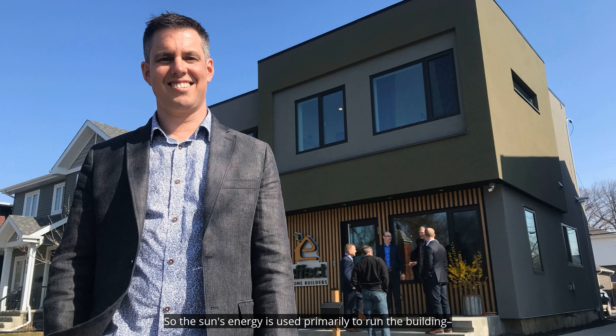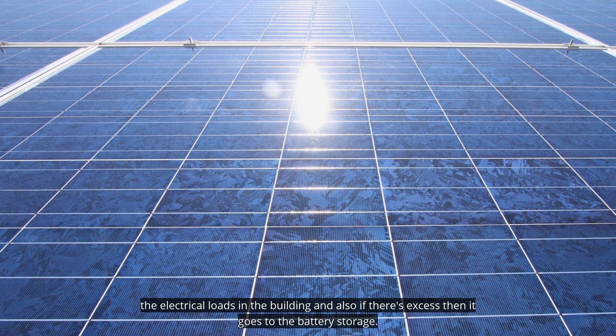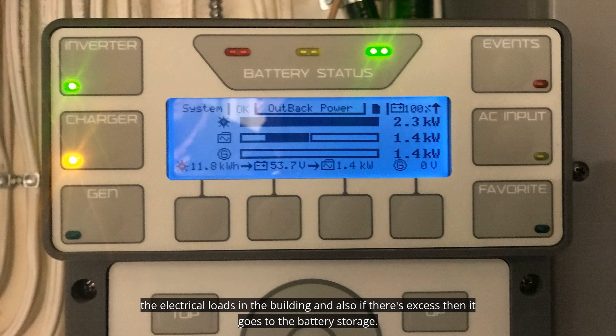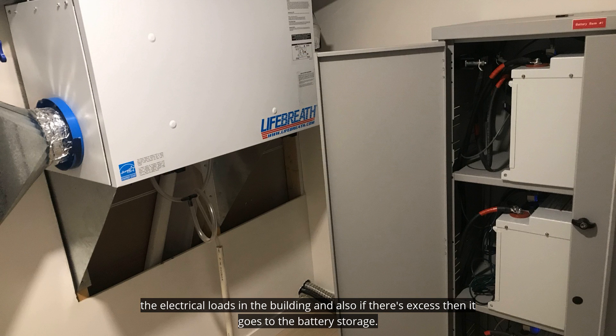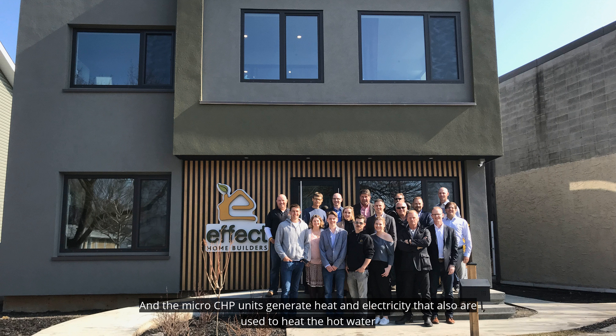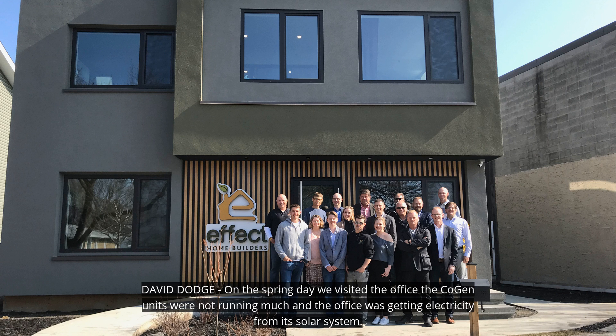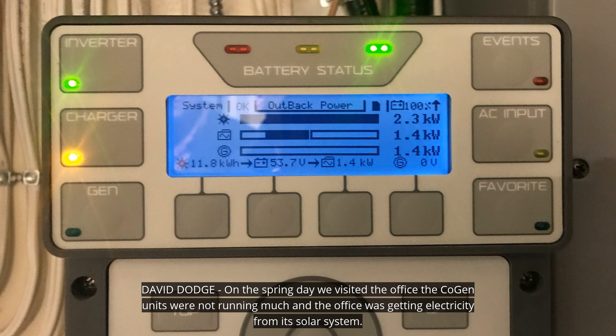The sun's energy is used primarily to run the building's electrical loads, and if there's excess, it goes to the battery storage. The micro-CHP units generate heat and electricity that are also used to heat hot water, and then fan coils distribute it through the building. On the spring day we visited the office, the co-gen units were not running much, and the office was getting electricity from its solar system.